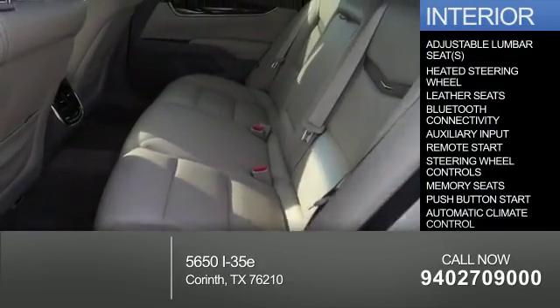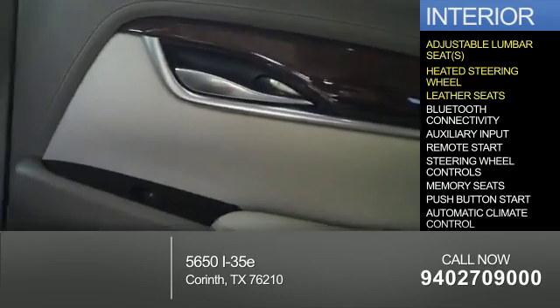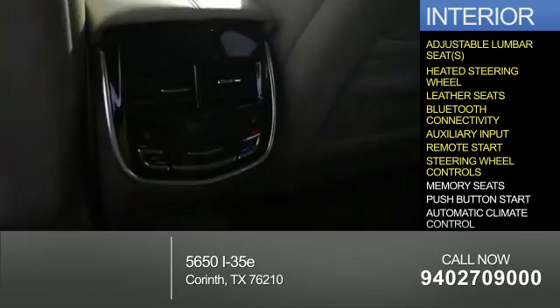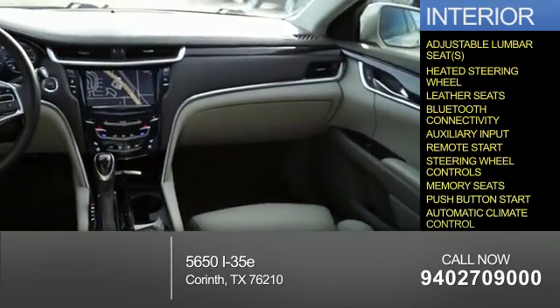Inside you'll find adjustable lumbar seats, heated steering wheel, leather seats, Bluetooth connectivity, an auxiliary input, remote start, steering wheel controls, memory seats, push button start, and automatic climate control.